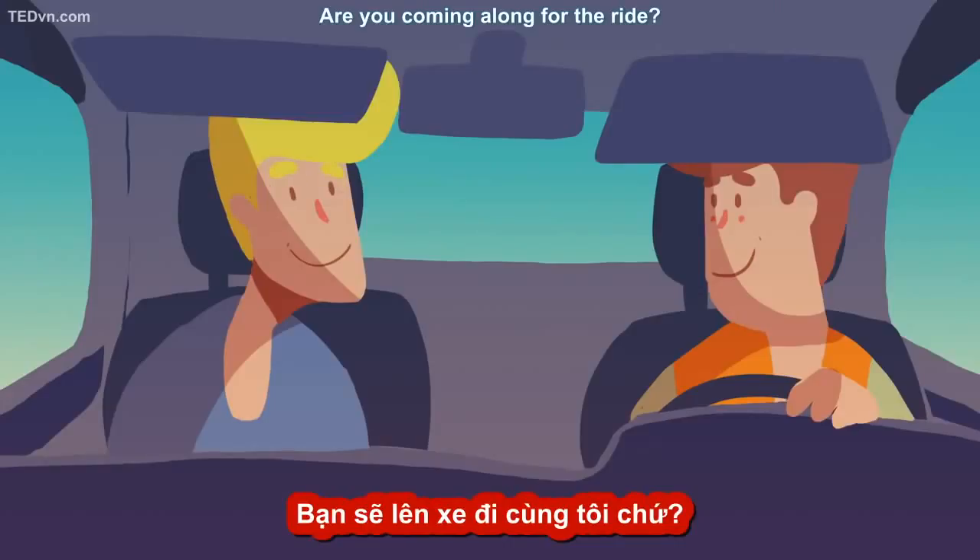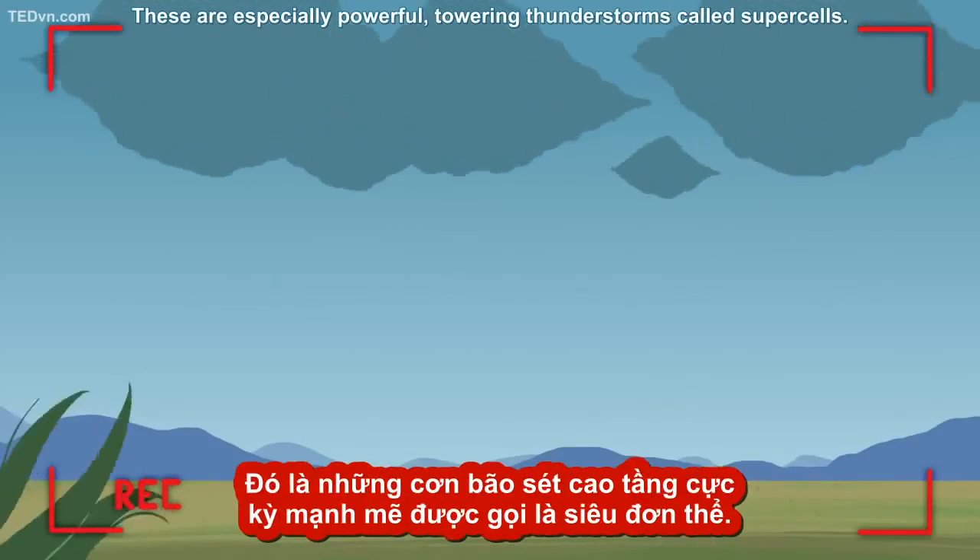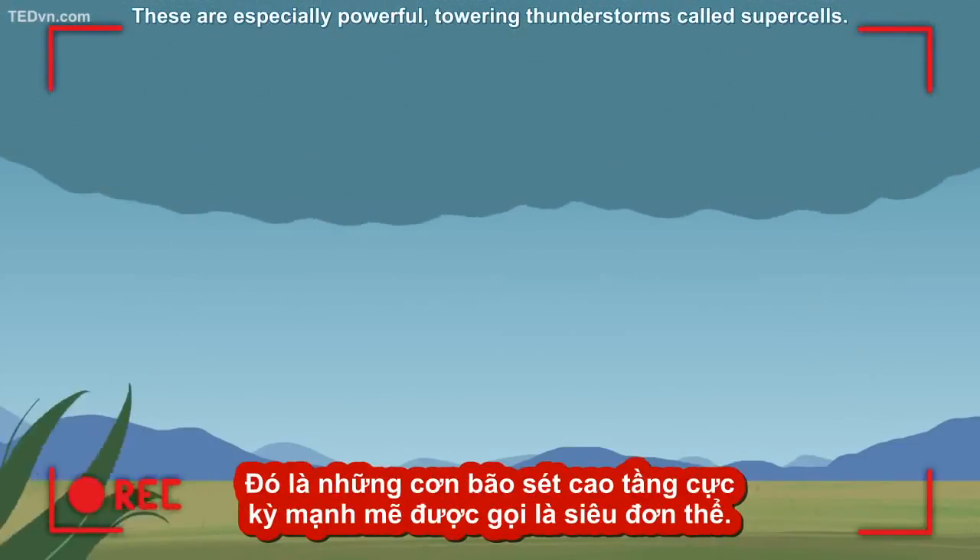Are you coming along for the ride? Tornadoes begin with a thunderstorm, but not just any thunderstorm. These are especially powerful, towering thunderstorms called supercells.